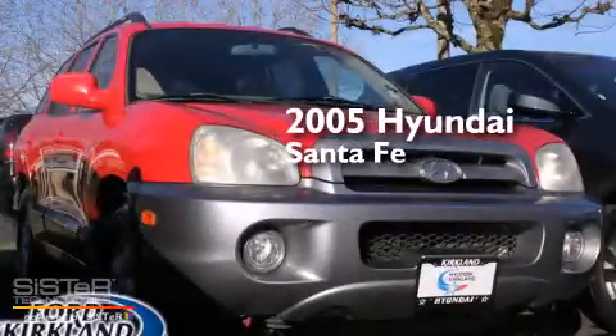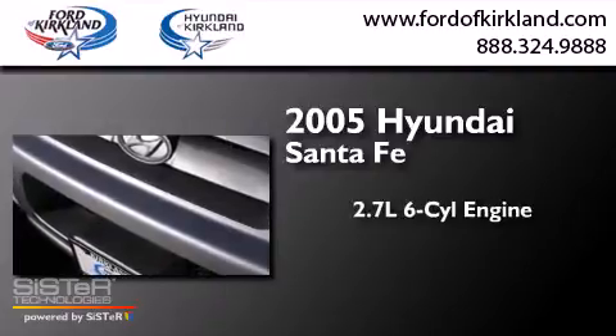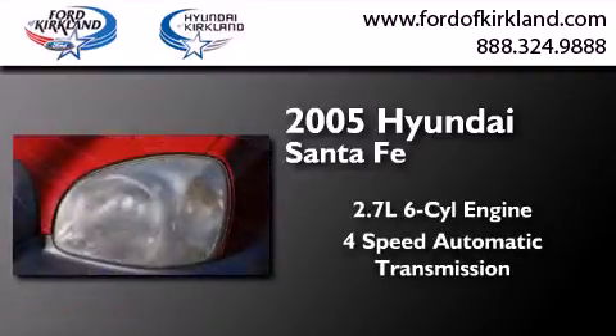This is a 2005 Hyundai Santa Fe. It has a 2.7-liter six-cylinder engine and a four-speed automatic transmission.